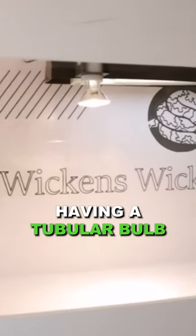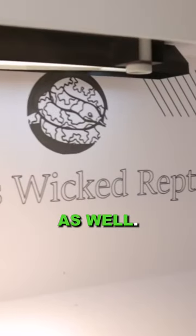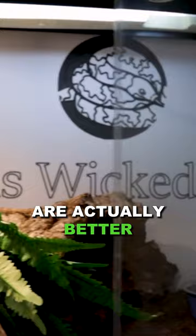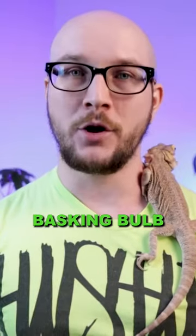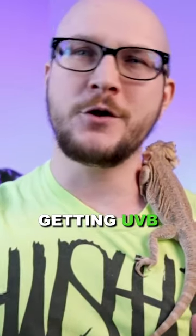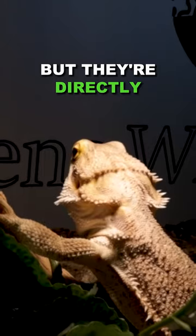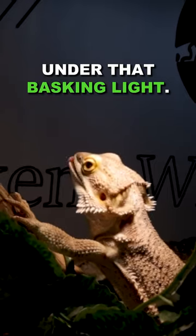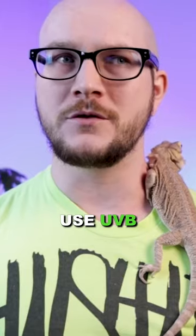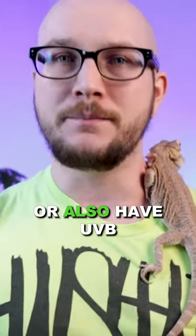For bearded dragons and uromastyx, I always recommend having a tubular bulb for most of the enclosure as well. But the reason I think that mercury vapor bulbs are actually better than using just a regular basking bulb is because they're going to spend most of their time under there. They're going to be getting UVB from the strip light, but they're directly under that basking light — so doesn't it make sense to have that basking light also have UVB coming out of it? It just makes more sense because it's more direct.